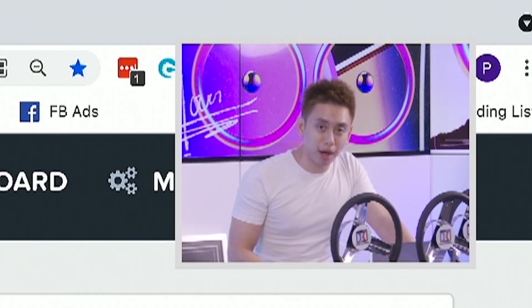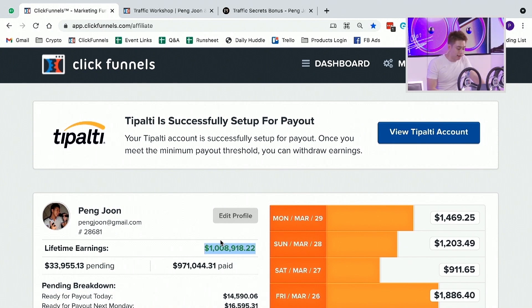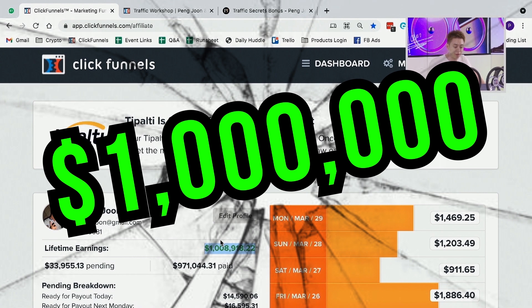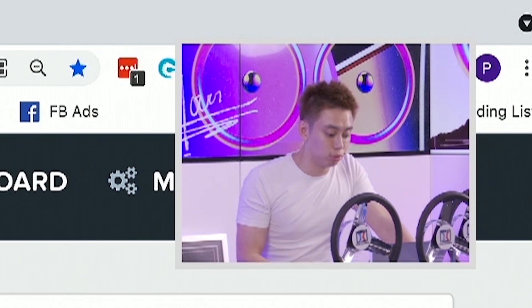This is a pretty big milestone. I was just taking a look at the account today and noticed that we just about passed over a million dollars in ClickFunnels affiliate commissions. As a direct result of promoting this software, we just hit this million dollar milestone.